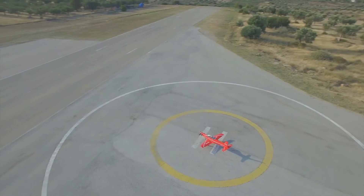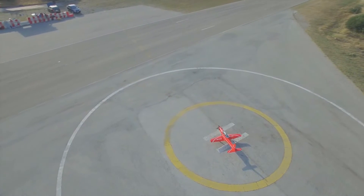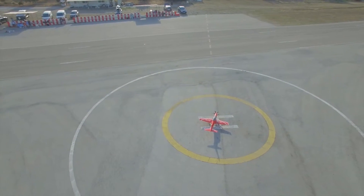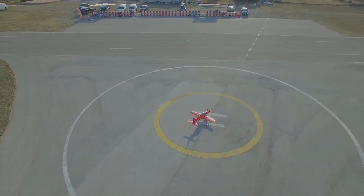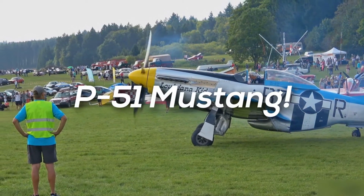It began being produced in 2002 and is still produced to this day. It has a unit cost of about $9 million, a max speed of 426 miles per hour, and a cruise speed of around 368 miles per hour.